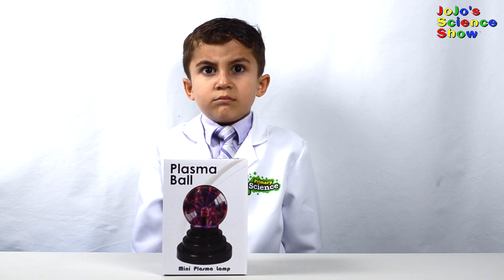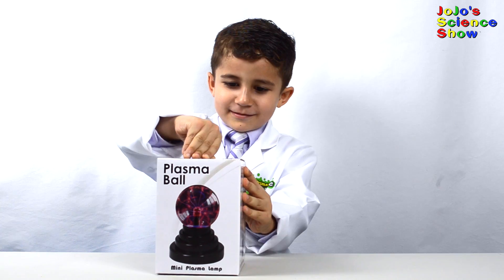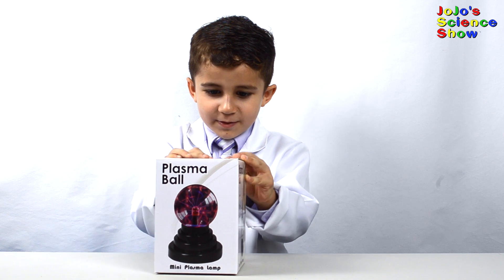For this experiment, all you need is a plasma ball. Let's open this up now. Come on, open the box — don't rip it.